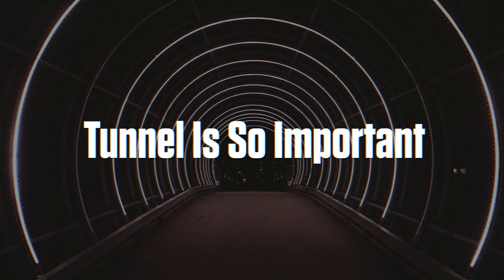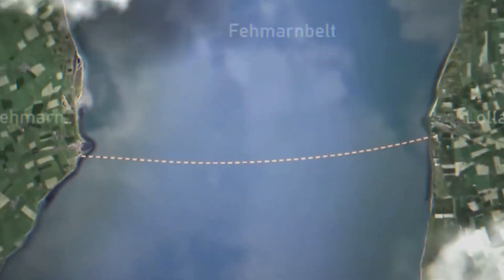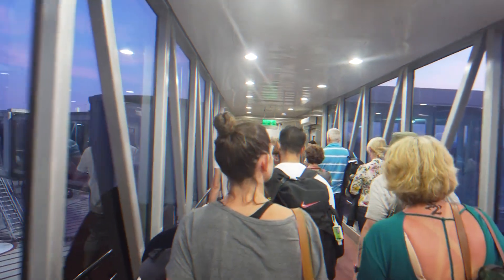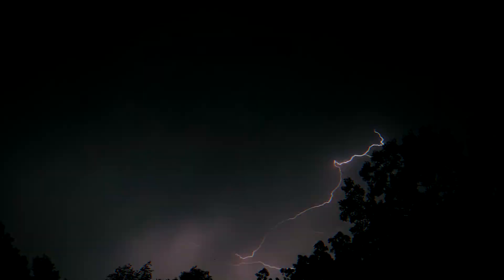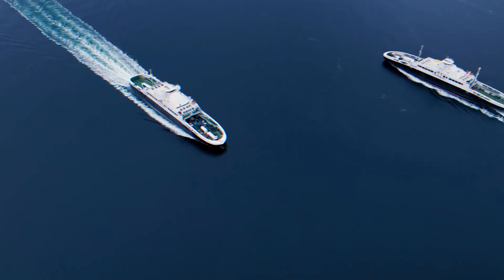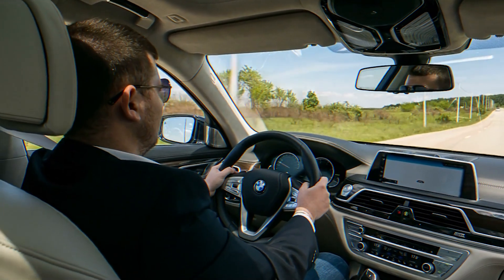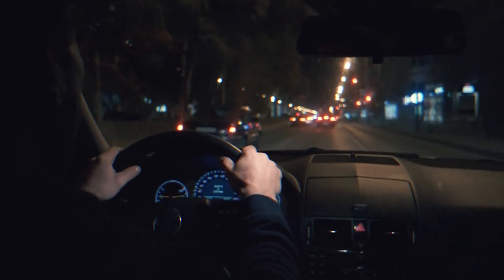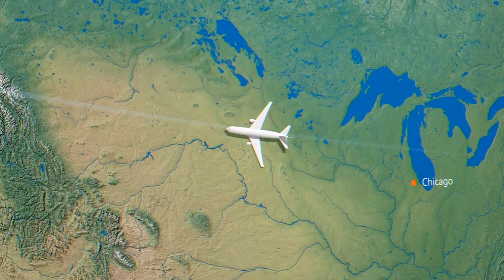Right now, if you need to travel between Denmark and Germany, you're left with only two choices and neither is particularly convenient. The first option is to take a 45-minute ferry across the Fehmarn Belt, but when you factor in waiting in line, loading and unloading vehicles, and potential delays due to weather or high demand, the total journey time becomes much longer and unpredictable. Your second option is to drive an additional 160 kilometers on a long, indirect route through mainland Denmark, adding significant time and fuel costs — less than ideal for businesses or frequent commuters.